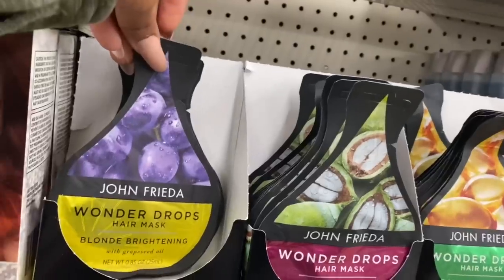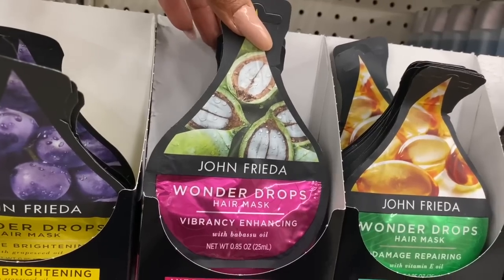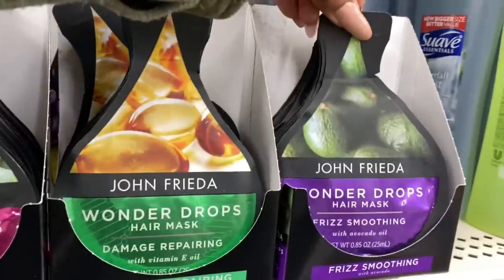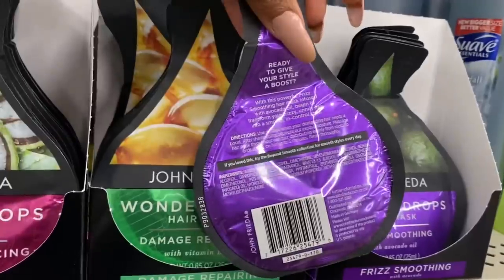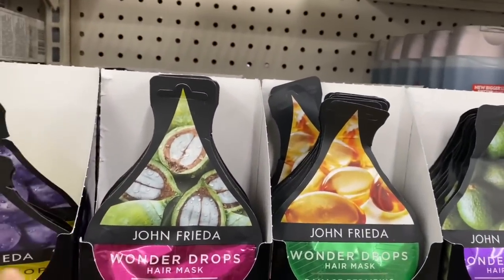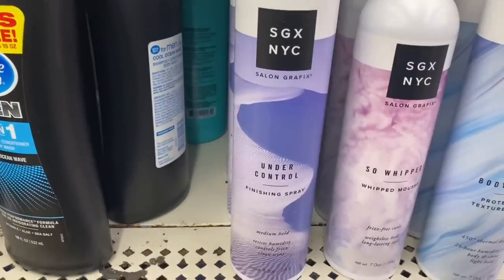Definitely new — by John Frieda. They have the blonde brightening wonder drops, vibrance hair enhancing, damage repair, and frizz smooth. These are definitely name brand and worth more than a dollar, so if you see them I highly recommend picking them up. They also make great stocking stuffers for teens or moms in beauty bags.